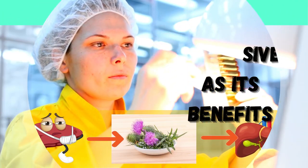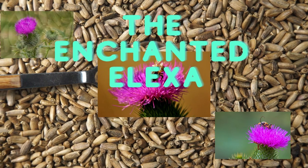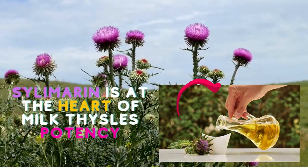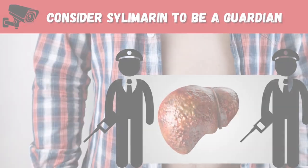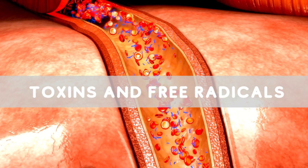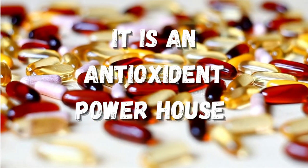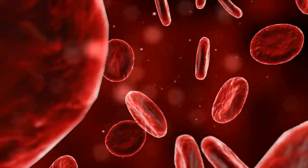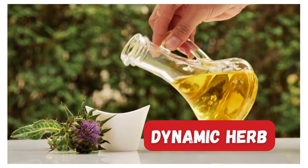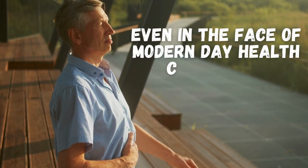According to research, silymarin — the active compound — is at the heart of milk thistle's potency. Consider silymarin to be a guardian, protecting liver cells from intruders such as toxins and free radicals. It is an antioxidant powerhouse that not only prevents damage but also promotes the regeneration of liver cells. This dynamic herb ensures optimal liver performance, even in the face of modern-day health challenges.